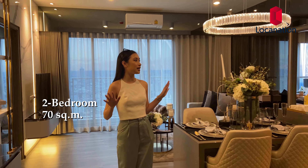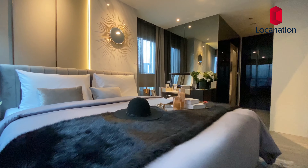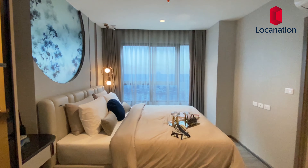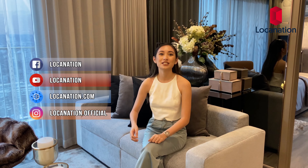Now I'm at the two-bedroom unit at 70 square meters, which is larger than the previous one. This is perfect if you're living as a family or even if you have a roommate. If you're interested in Ideo Chula Samyan, do let us know — we'll leave our sales inquiry information down below at info@locanation.com. See you guys very soon!